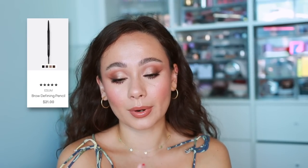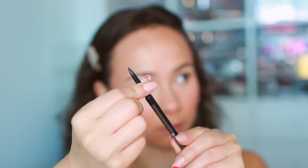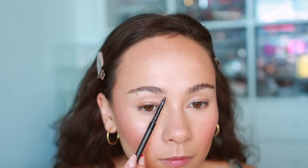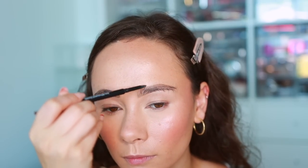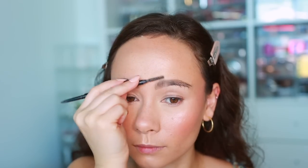For eyebrows, I'm quite flexible — I could go to the drugstore and be just as happy, or pick up a few different options from Sephora. I ended up choosing the ÉSAM Brow Defining Pencil because every time I use it I'm like, yes, this is a good brow pencil. It's super slim, not too creamy, not too waxy, blends easily but doesn't overblend. It's a solid pencil. Not married to this one, but it's one of my favorites.